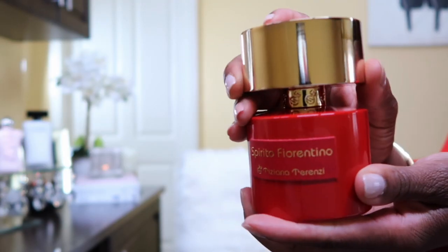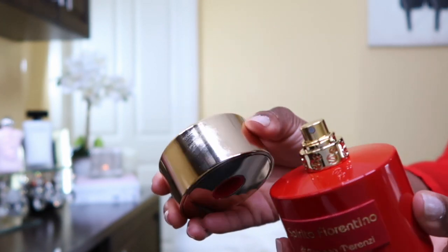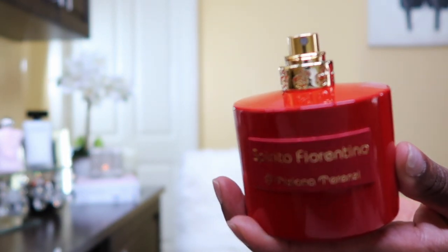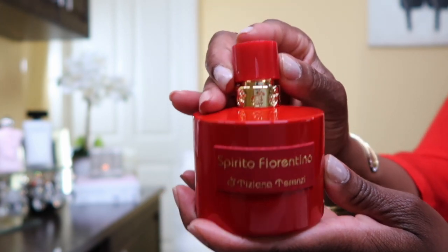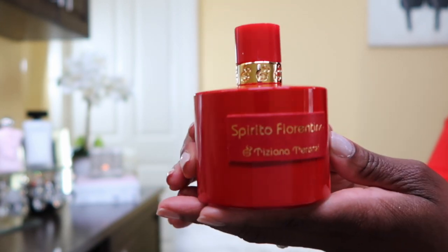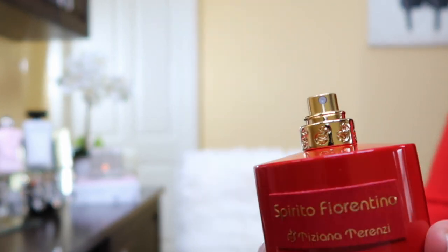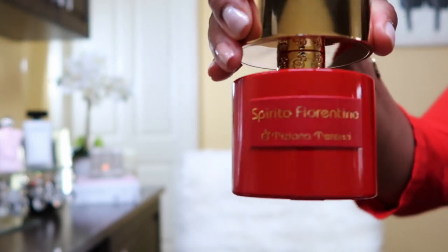The cap is very heavy — it literally weighs about three pounds. The bottle is absolutely gorgeous though. You can remove the cap if you don't want to lug it around, or you can keep it on. You can also pick it up from the base because it is weighted but supported.